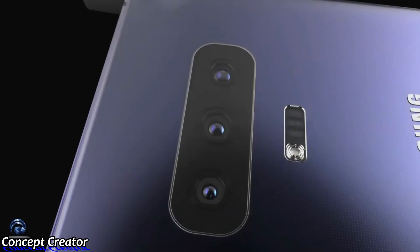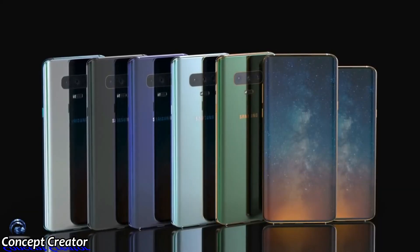Please make sure to subscribe for all the upcoming leaks about Samsung. I will catch you guys in the next one — see you soon.